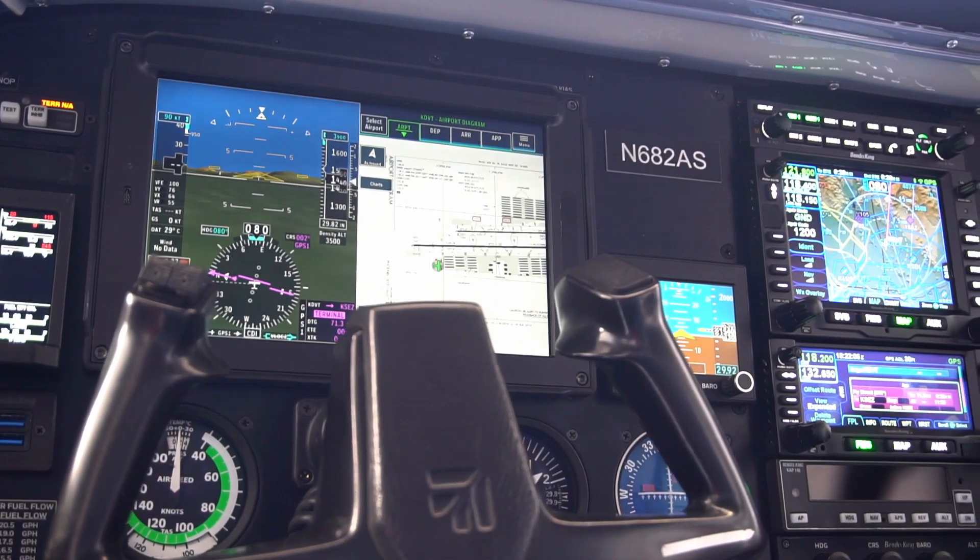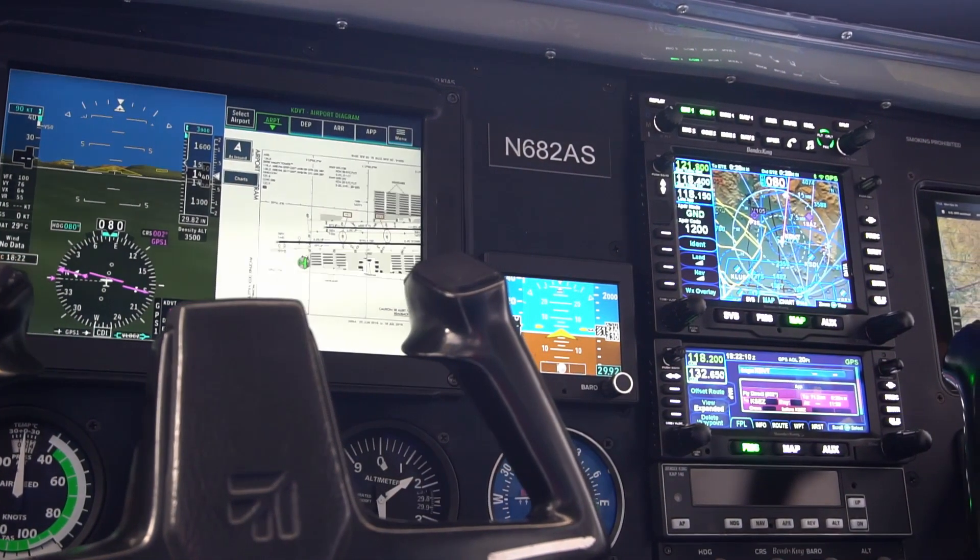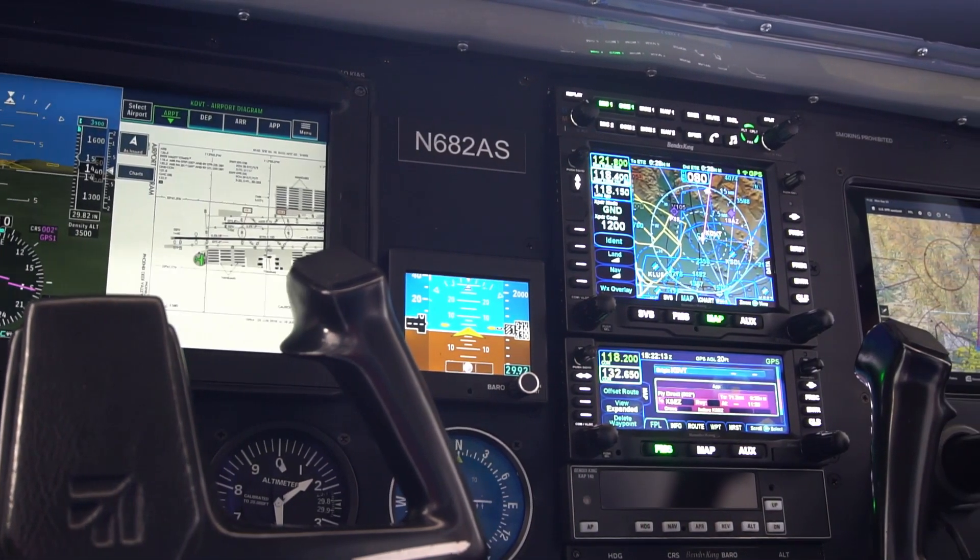If you're considering updating avionics, take a look at Bendix King's approach to a completely modernized airplane panel, offering best of breed technology at an affordable price. Hi, I'm Roger Dykeman, Director of Product Management for Bendix King.